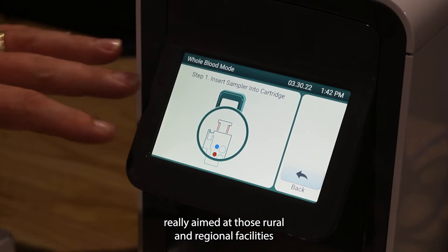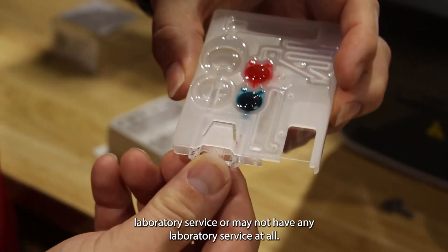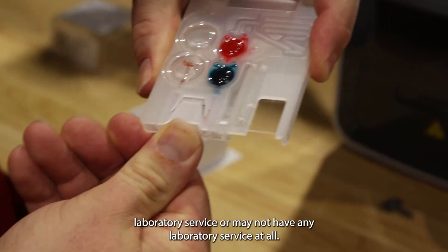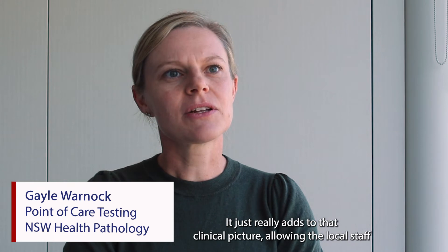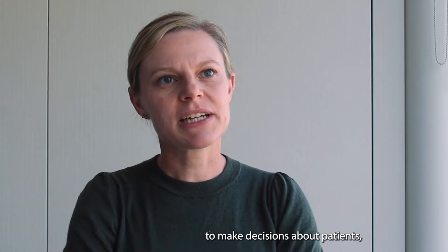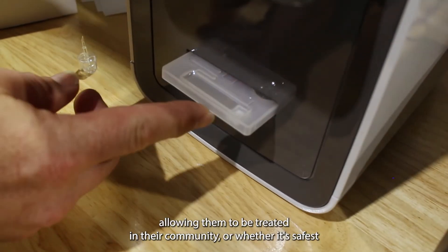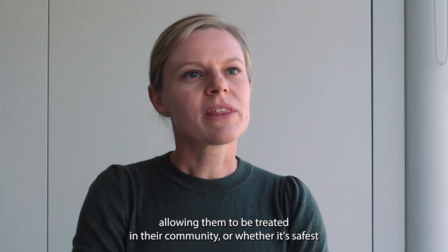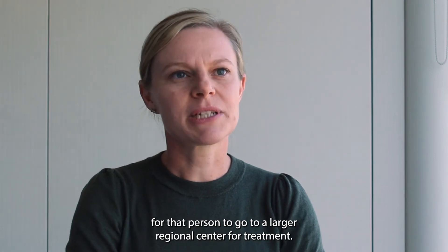The Pixel is really aimed at those rural and regional facilities who may not have a 24-hour laboratory service, or may not have any laboratory service at all. It just really adds to that clinical picture, allowing the local staff to make decisions about patients — whether that be to keep the patient at home, allowing them to be treated in their community, or whether it's safest for that person to go to a larger regional centre for treatment.